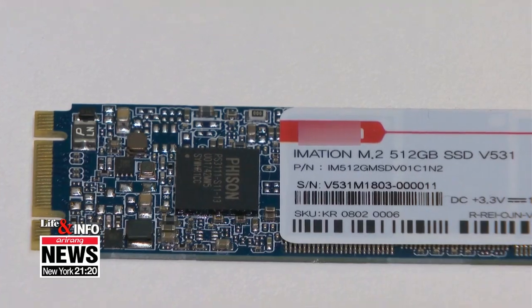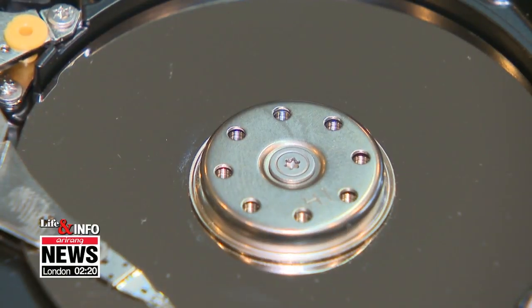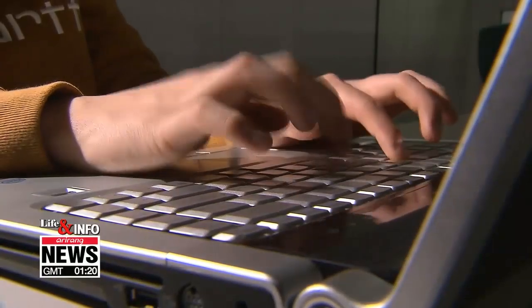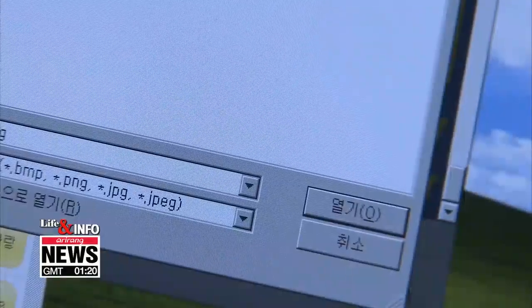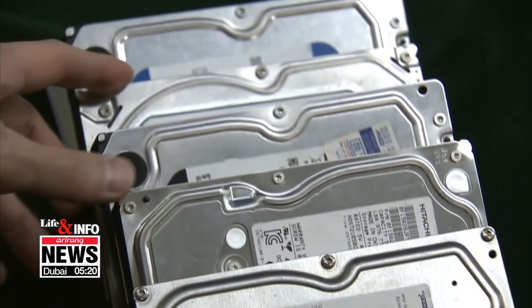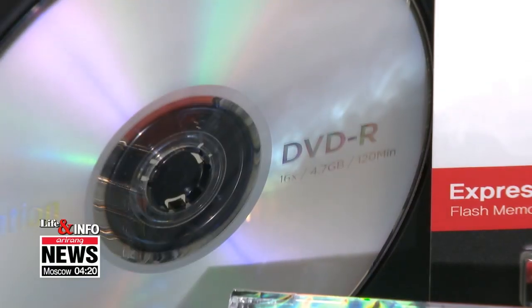Semiconductor devices are commonly used due to their small size and fast speed, but data can be easily lost due to shocks or errors in an ordinary environment. Experts say the lifespan of a hard disk drive is approximately five years, while that of a solid state drive is about three years.